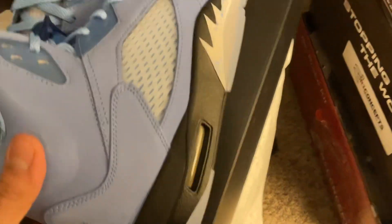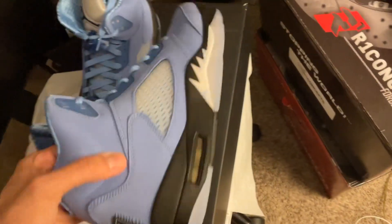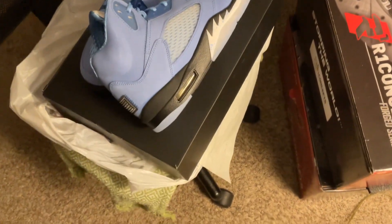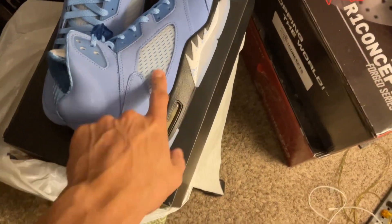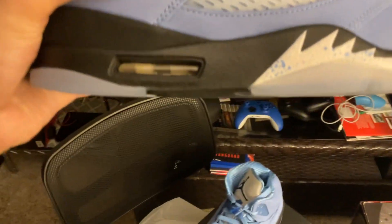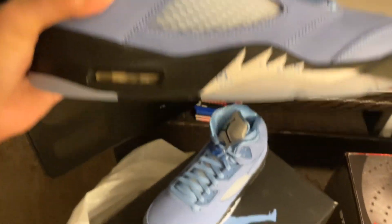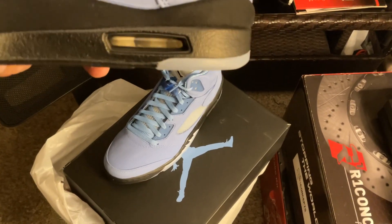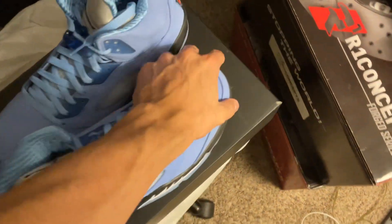But throughout time, the Jordan 5 is going to get a little bit of yellowing on the side and also on the icy sole. So that's one of the things I dislike about the Jordan 5, the 6s, and the 11s. Anything with an icy sole, even the bubble at the heel tab of the retros — like the 4s, 3s, 5s, especially the 6s — they tend to fog up throughout time. So hopefully I can just take good care of these bad boys, rock them, clean them and whatnot.